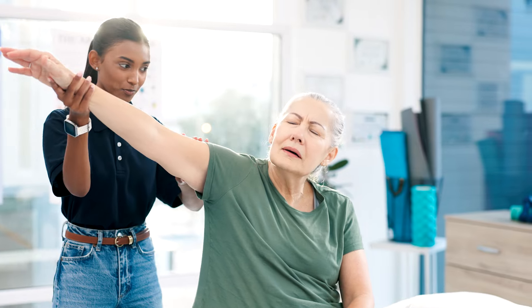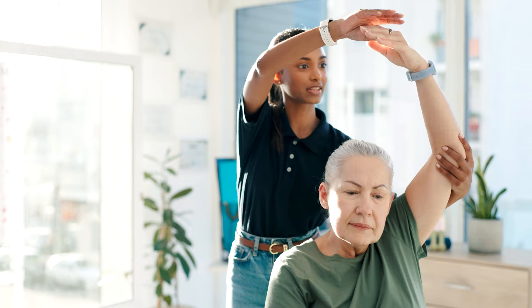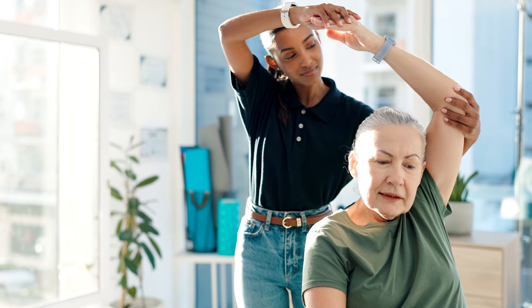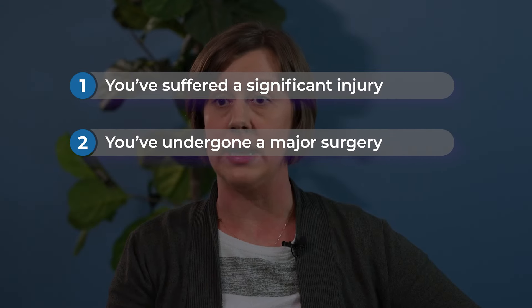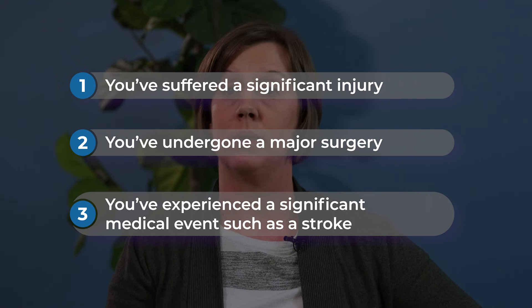You're expected to do about three hours of therapy per day, with an hour and a half being PT, an hour and a half being OT, and possibly even an hour of speech if that is something you need. Inpatient rehabilitation is typically used for those people who have very significant injuries, have undergone a very major surgery, or have had a significant medical event like a stroke or a brain injury.